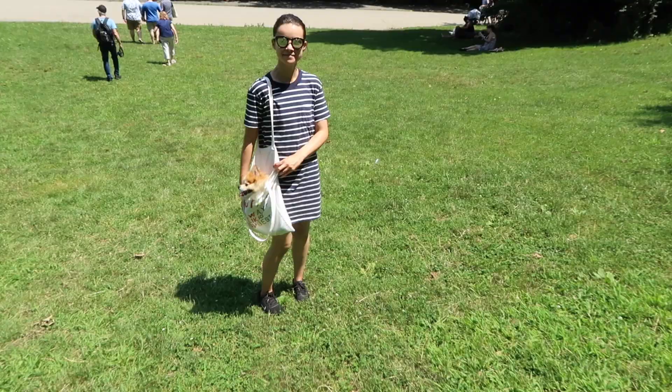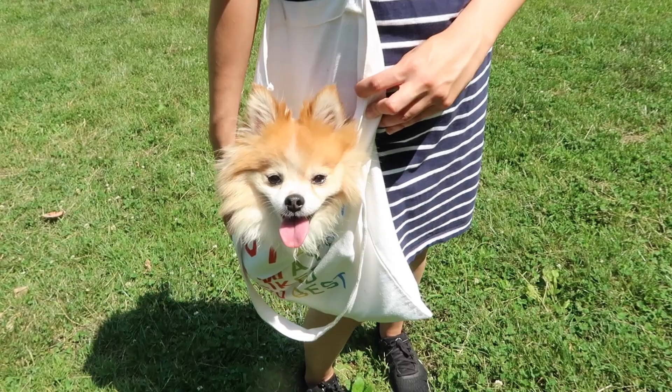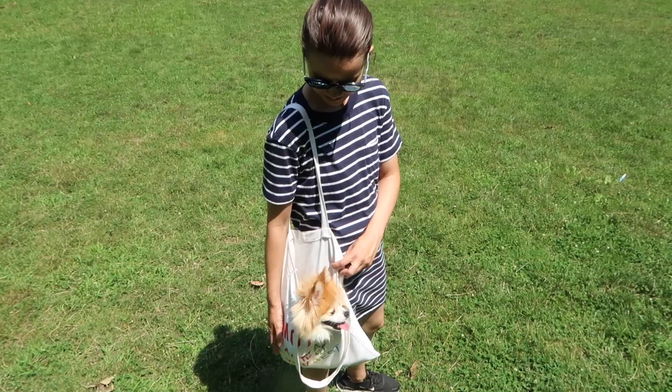Tato in a tote! Why is he in a tote? This is what happens when Tato gets tired — he goes in the tote bag. Does he like it? He loves it in there. He just gets to look around, doesn't have to do anything. Rest his legs.